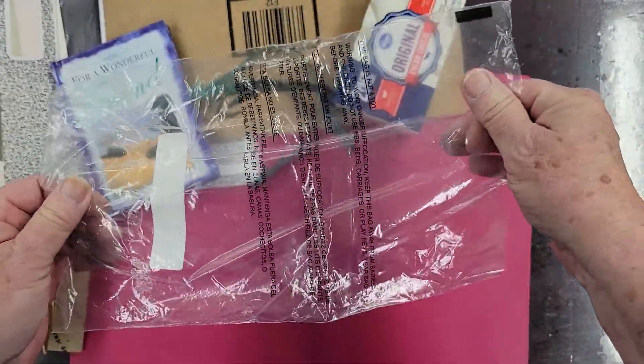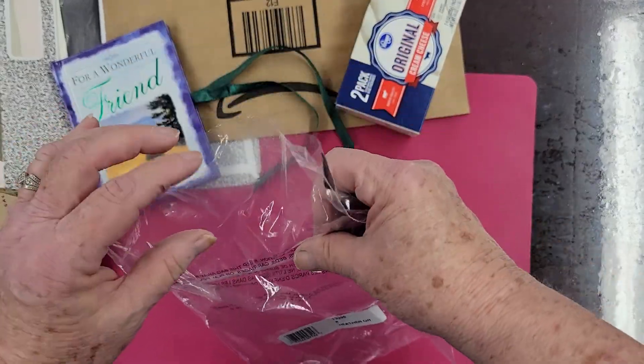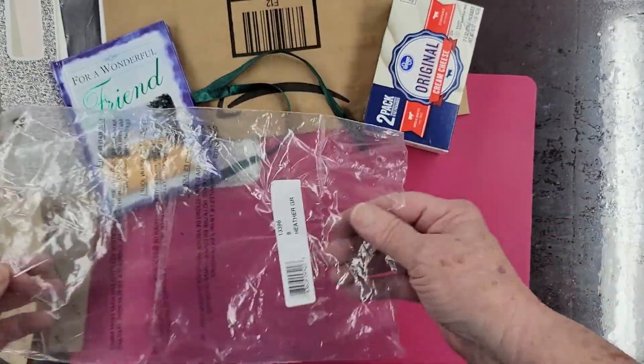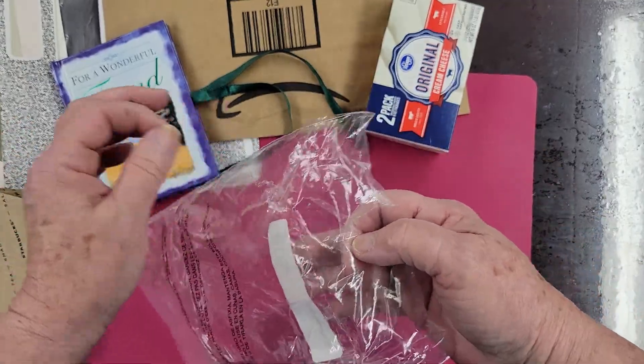And this is a package that a piece of clothing came in. If I'm not mistaken it probably came in this brown envelope. I'm not real sure now because I collect so many different things — it's a little banged up here and there.